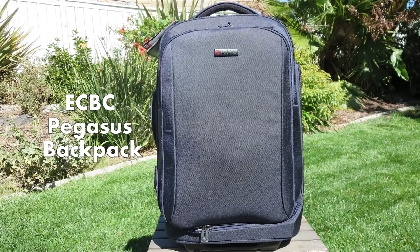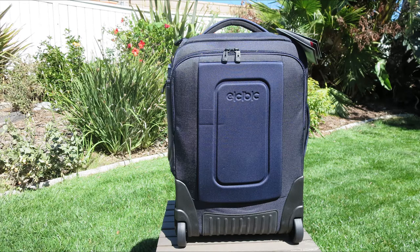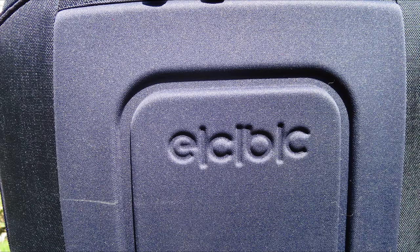Hey, what's going on guys? DopeSledder930 here today, and I'm going to be reviewing the Pegasus Convertible Wheeled Backpack from ECBC. This is kind of like the godfather of backpacks, at least ECBC's backpacks. It's a really, really nice, high-quality traveling bag and backpack that's got a lot of great features.